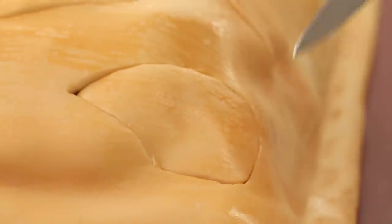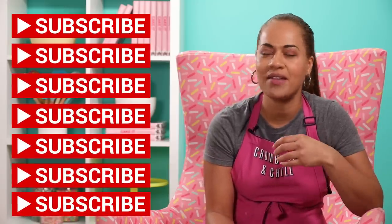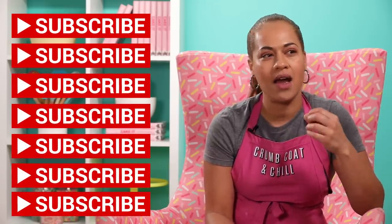Before I show you — I need you to subscribe to this channel, now more than ever, because after 21 years I'm thinking I might quit cake. I need you to keep me going. Can we make this like a hotline? I need encouragement.